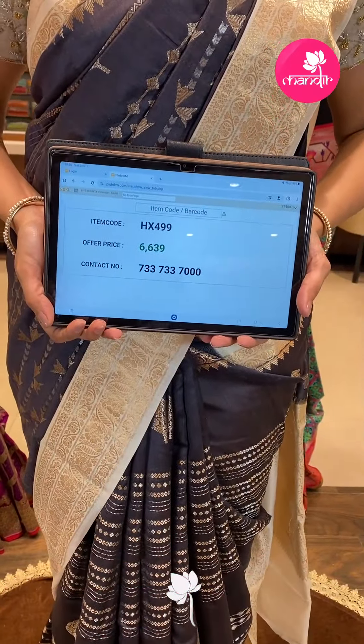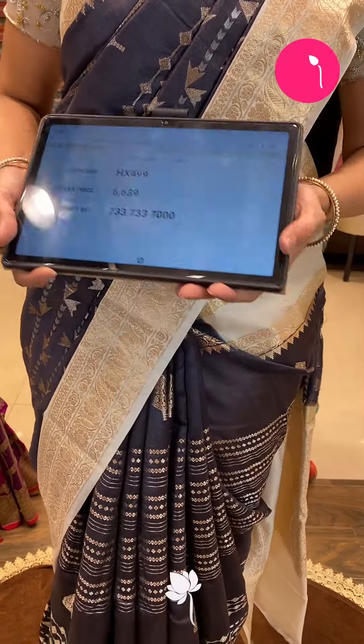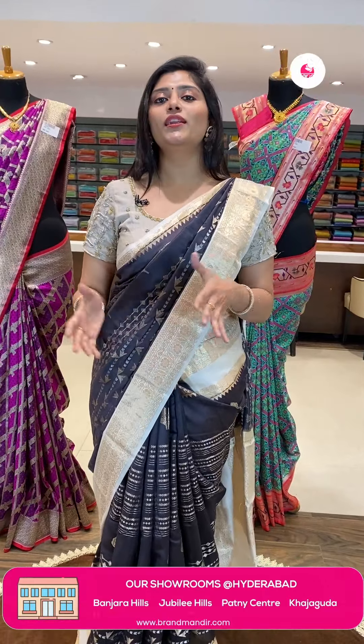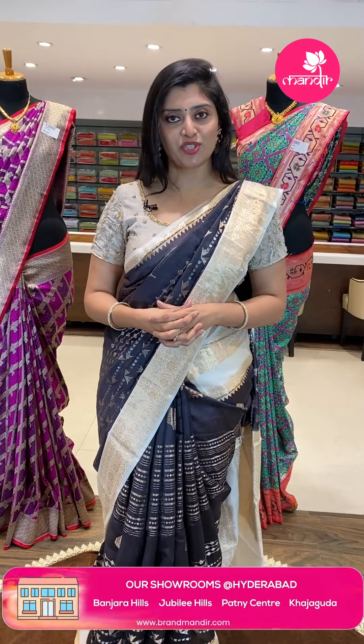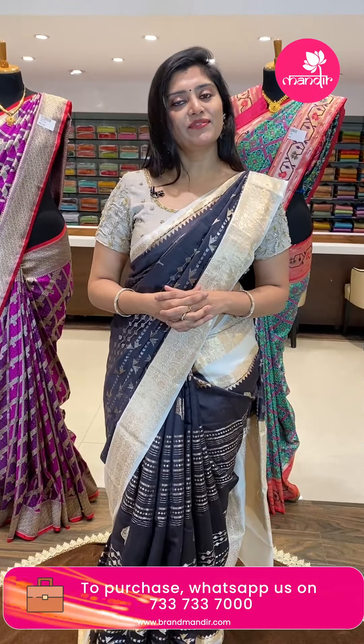6,499 is the code and offer price which is 6,639 only. Take the screenshots of these sarees along with the code and WhatsApp us on 733-733-7000. We have a COD option and the cash on delivery option. So online we are going to talk about these sarees.